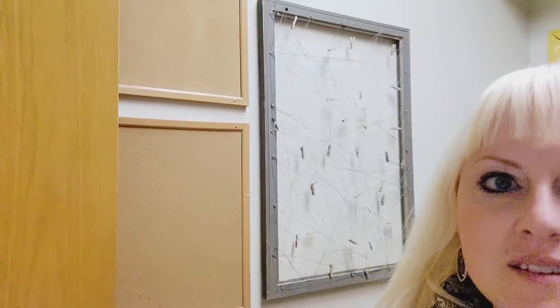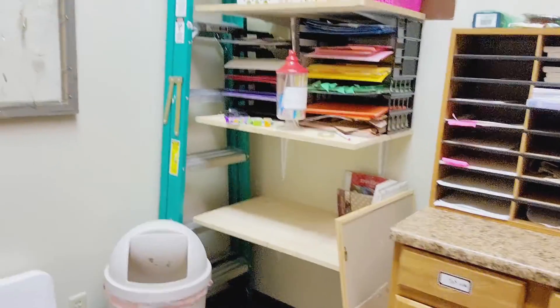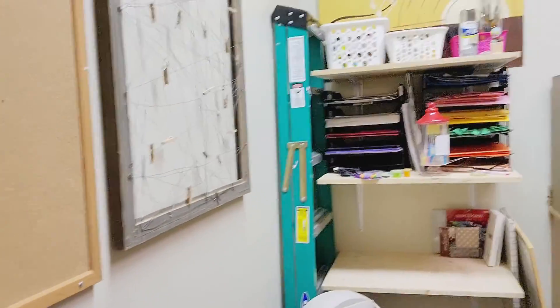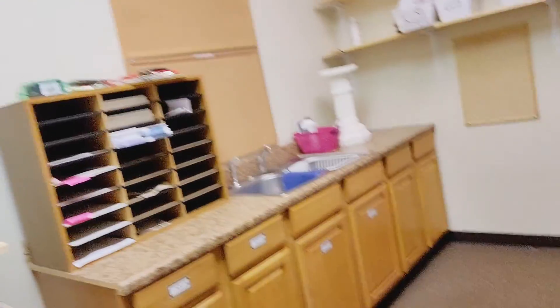It's so empty. All the artwork is totally gone — nothing but empty bulletin boards. It's quite a change.